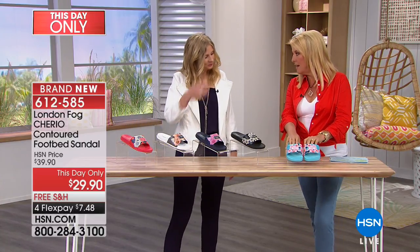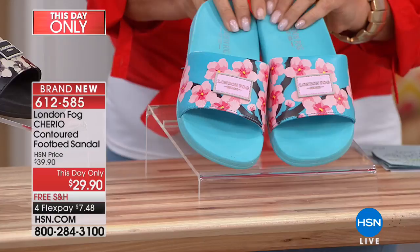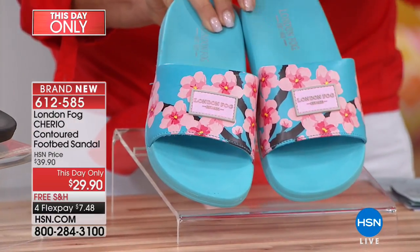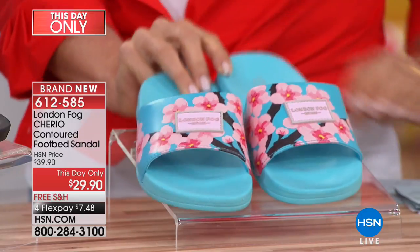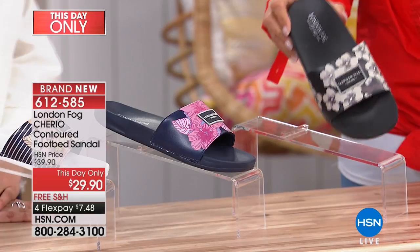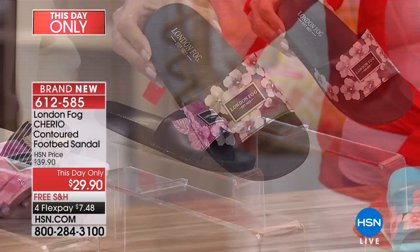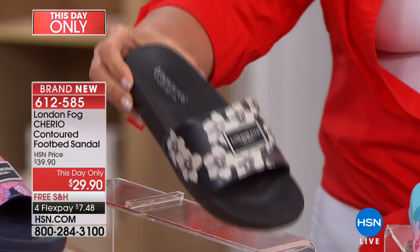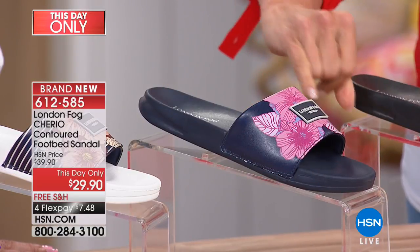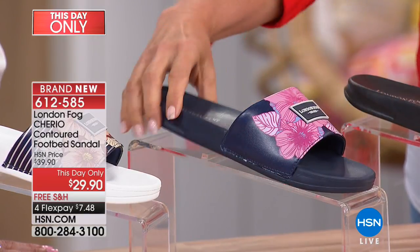Let's start on this side — beautiful print on this one. I love the pop color and the logo in the center. So this is called aqua pink. Now check out the next one — this one is going to be our black cherry. Oh, come on, how adorable is that? The next one after that is going to be your navy, and there are pops of pink and a little bit of denim-friendly blues in that one.